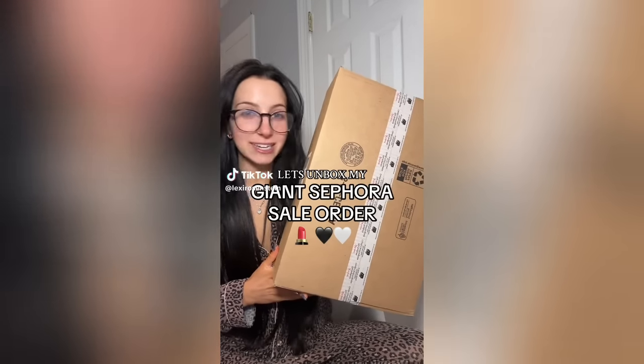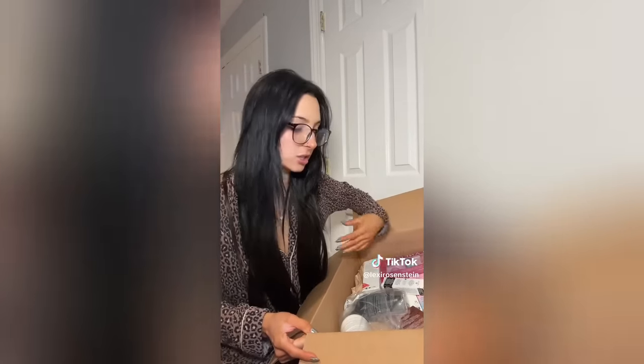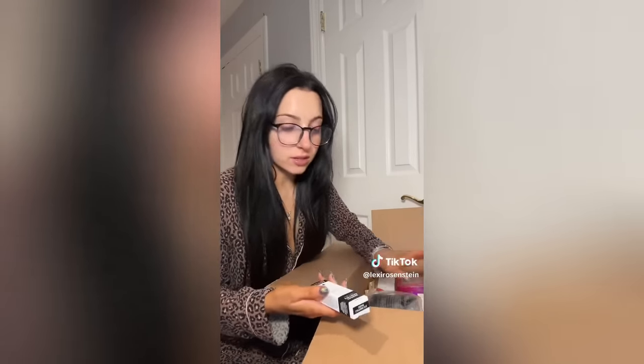My giant Sephora sale order came — let's do an unboxing! I did not plan on filming; I'm in my pajamas, but it came a day early and I'm too excited. The Sephora sale runs through November 6th: VIB Rouge gets 20% off, regular VIB gets 15% off, and Beauty Insider gets 10% off. I normally hold off on purchasing anything from Sephora until these sales, then stock up on everything I use or want to try.